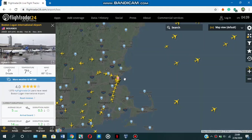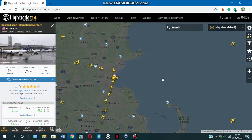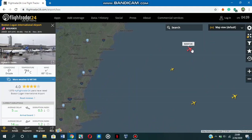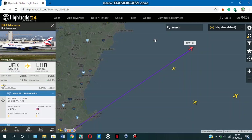So this is the skies over Boston — the Boston area — and the time is 11:09 p.m. on 26 February 2020. These are the flights in the Boston area, all flying in this region. Let's check out a flight — this one looks interesting.